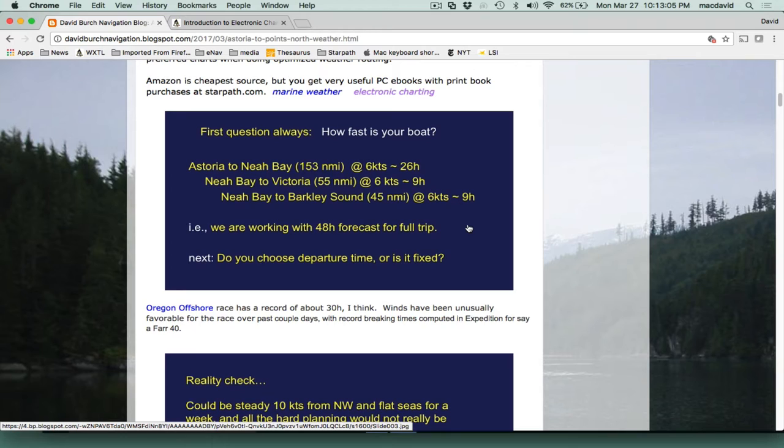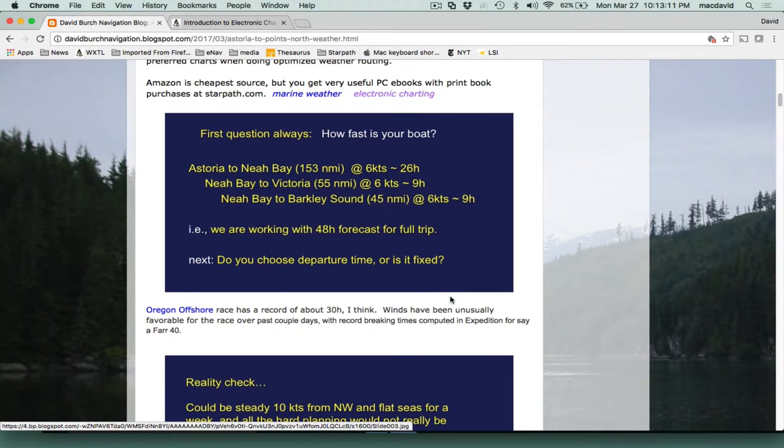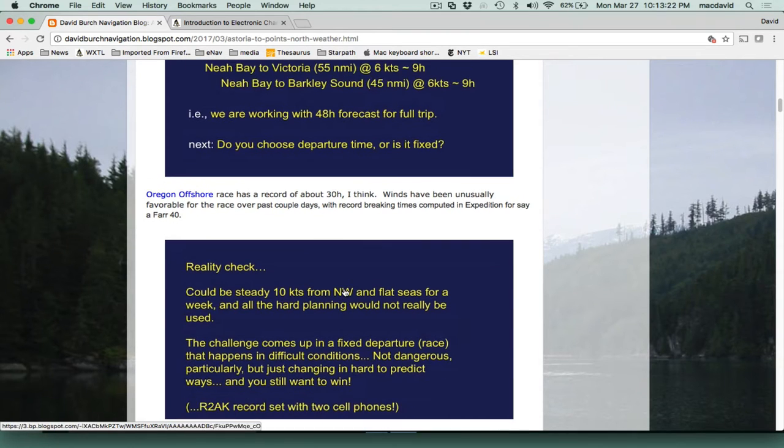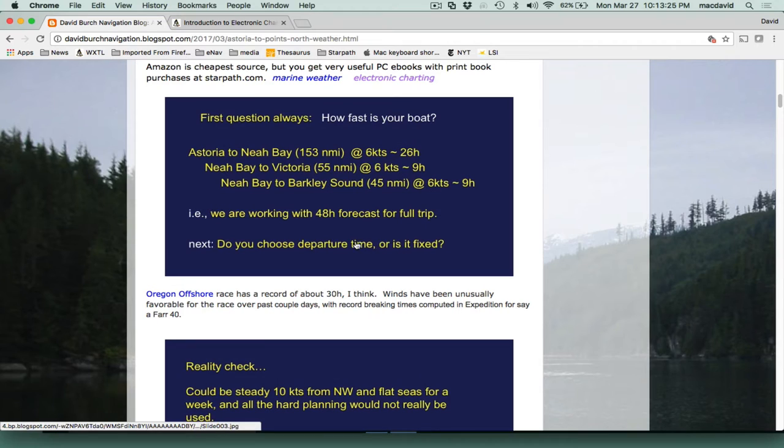So we're dealing with two days of weather forecasting, and generally a 48-hour forecast is pretty good data. We have some very good local data if you have a satellite phone or some way to get it when you're on the ocean. There are also rumors of good Verizon cell phone coverage along there. The next big issue is: are you doing this route as a race — meaning you have to start on a particular day and time — or do you get to choose when you go? That makes a big difference in your planning.